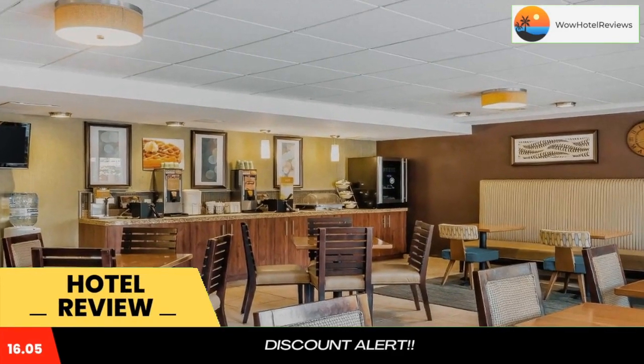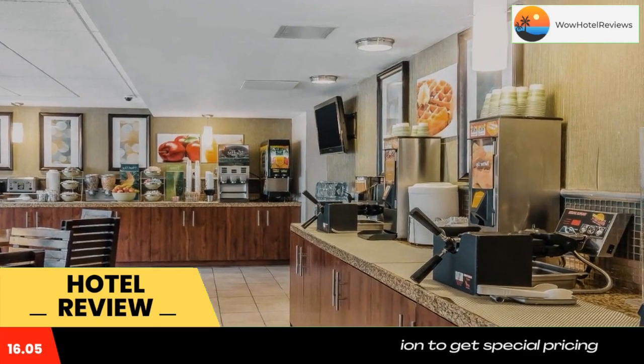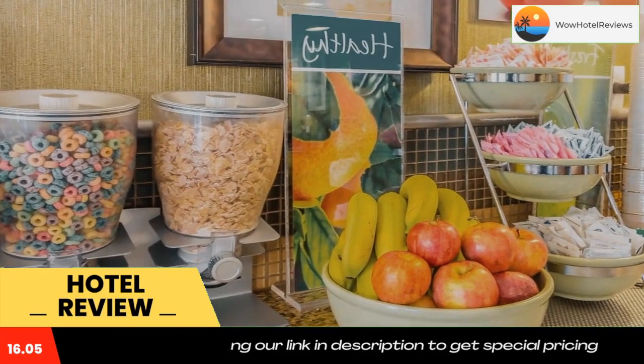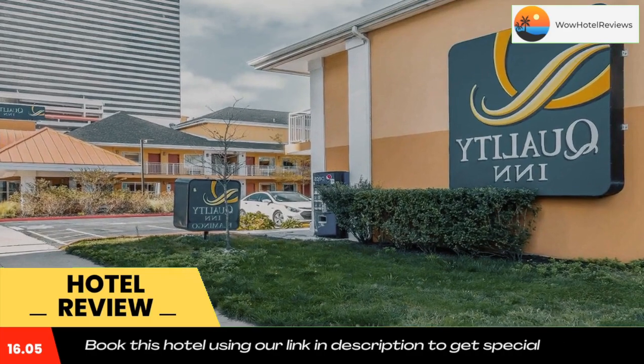The Quality Inn Flamingo offers the perfect location on Pacific Avenue, next to the Tropicana Casino and other boardwalk casinos and attractions. The shops and restaurants on the Atlantic City Boardwalk are within three minutes' walk.